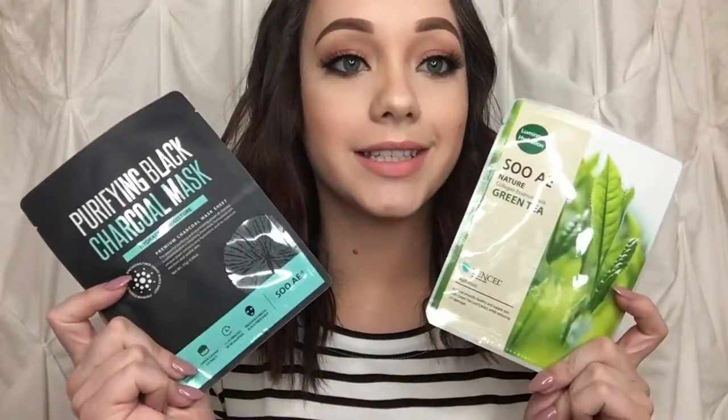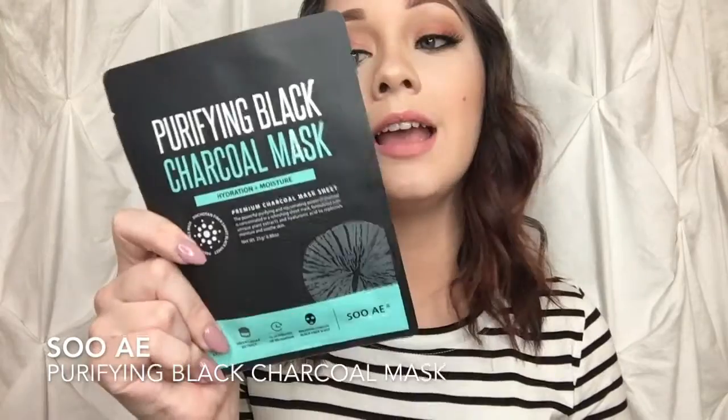My Ipsy bag did come with two masks. This one is the purifying black charcoal mask. This is supposed to help hydrate and moisturize your skin, which is perfect for me considering I have dry skin, and I'm really excited to try this. It has green tea extract, green caviar extract. You just leave it on for about 20 minutes and you have a nice result.